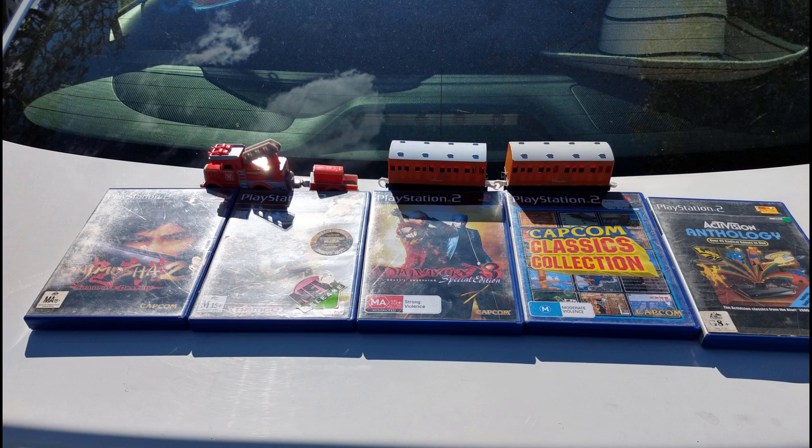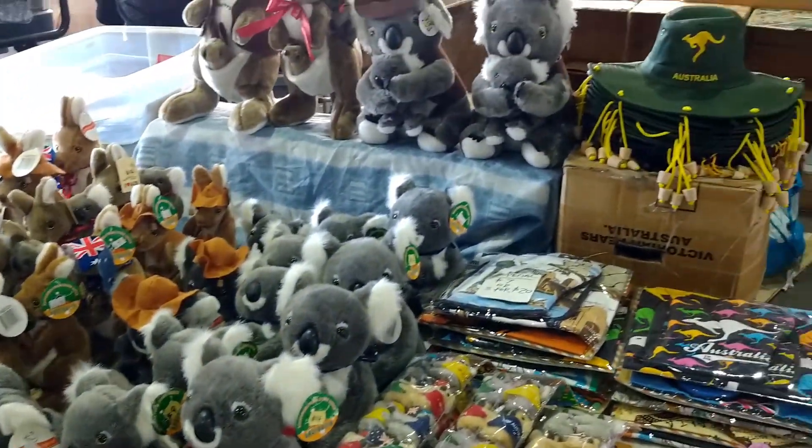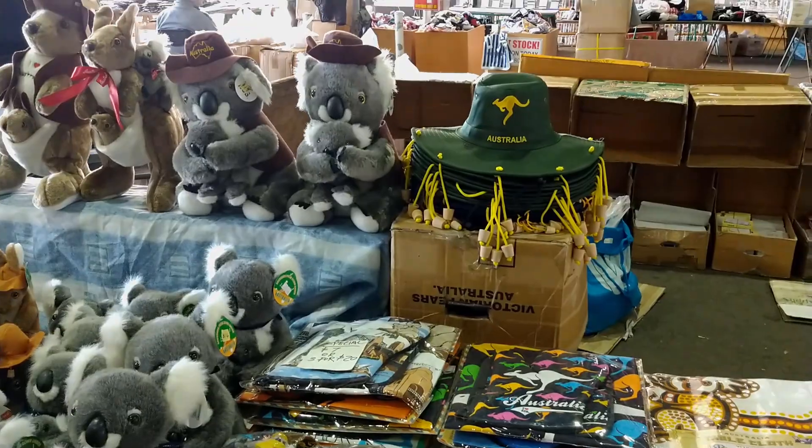Do you guys go market or flea market thrifting? Do you get to see anything good? What have you picked up recently? It is good fun — you never know what you're going to find, always worth it. Thanks for listening. If you enjoyed the video, have a look at some of my other content and see if you're interested in subscribing or watching more. Catch you in the next one, bye.